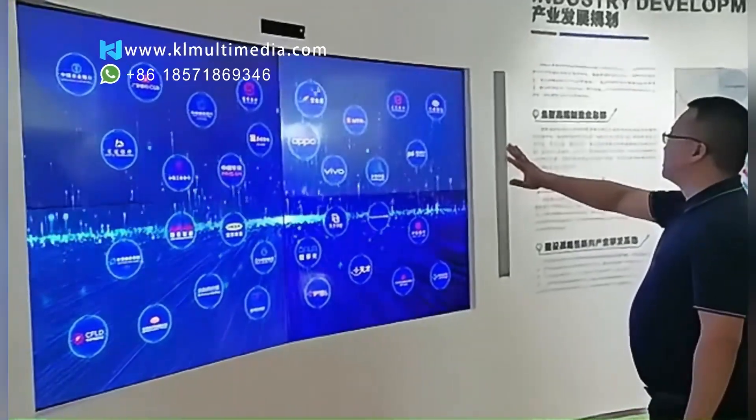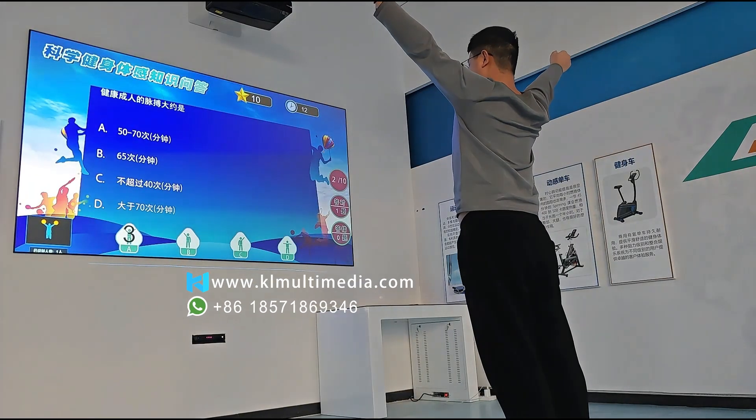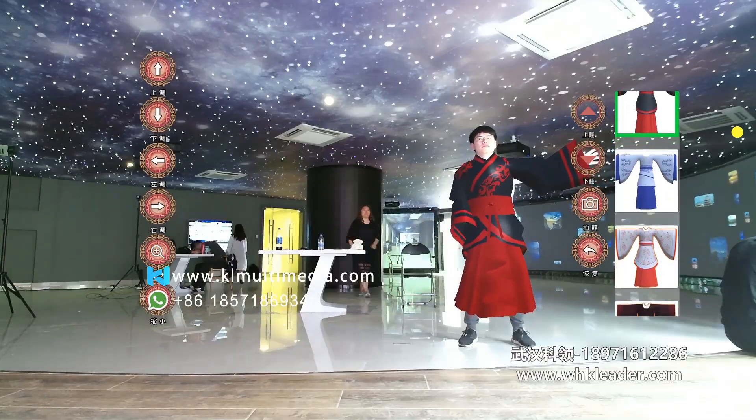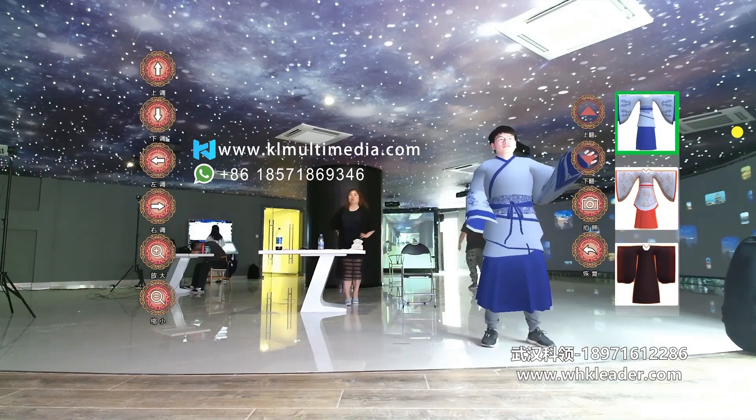Thanks to our intelligent resolution adaptation, visuals stay crystal clear on any screen size — from massive LED walls to precision projectors. No lag, no distortion, just stunning interaction.